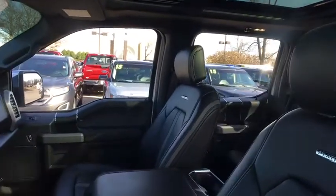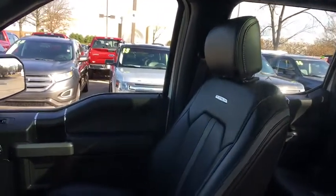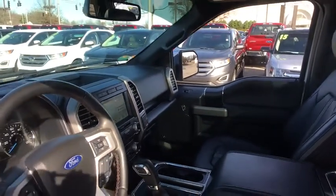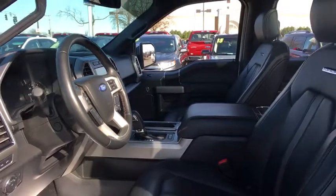Power passenger seat, navigation system, traction control, heated seats, backup camera, dual airbags, power steering, alloy wheels, one owner, four-wheel disc brakes.